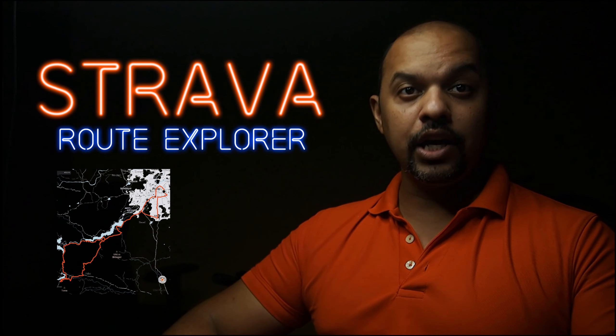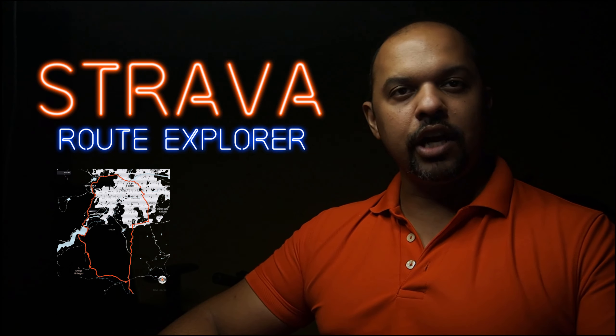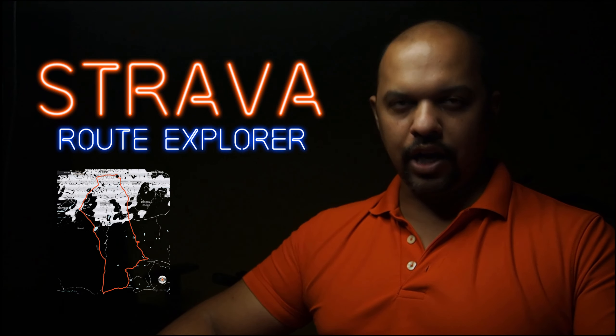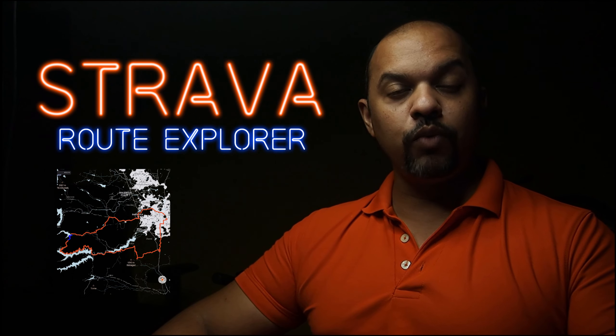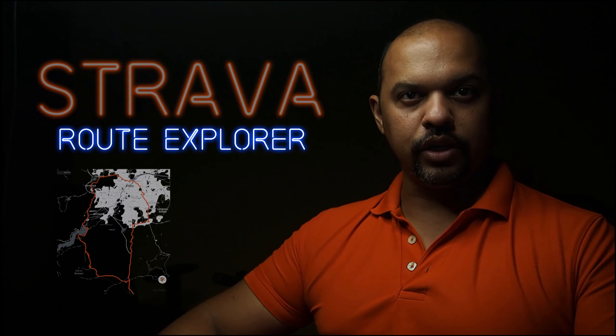Strava's new route explorer plans entire routes for you, and we're going to be evaluating their goodness by asking Strava specifically for climbs and trails. There are plenty around where I live, but most of them are solely underridden. Let's see if Strava can find them for us.